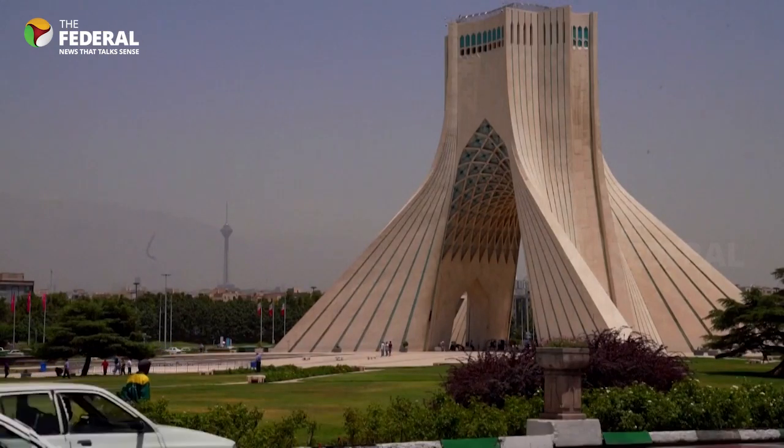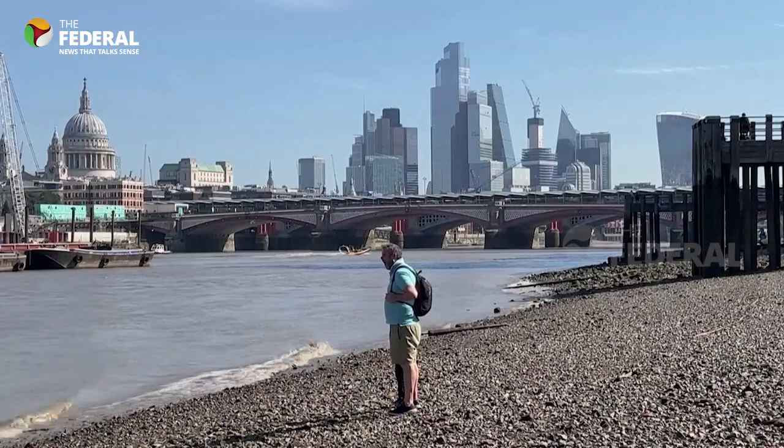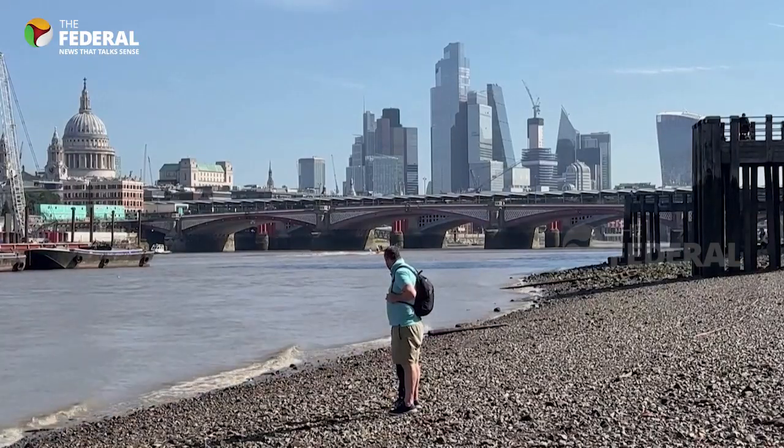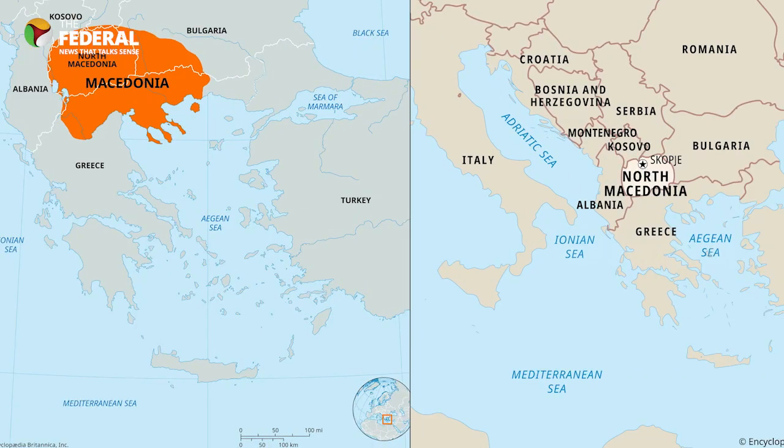But here's the interesting part — changing a country's name is not an easy task. It can cost millions of dollars. For example, in 2019, Macedonia changed its name. It became the Republic of North Macedonia after a long disagreement with its neighbour, Greece.